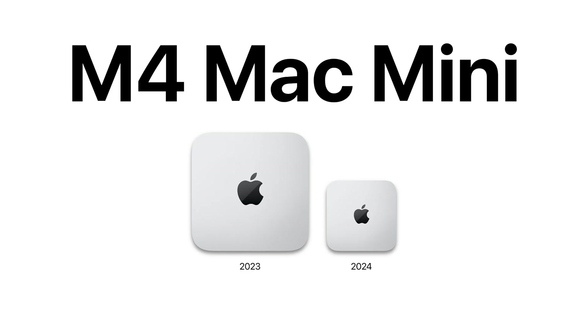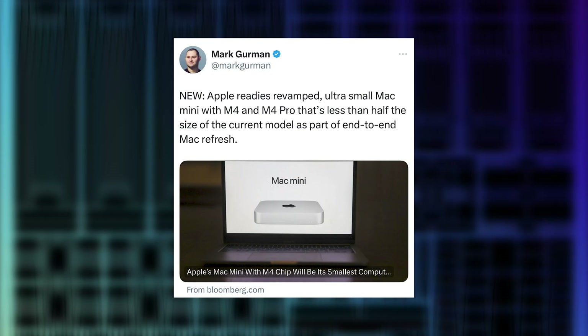And the Mac Mini — we have to talk about the Mac Mini. The Mac Mini is so nice. Gurman expects the Mac Mini to be updated with the M4 and M4 Pro chips in the coming weeks.